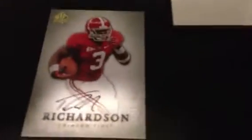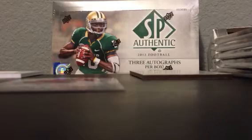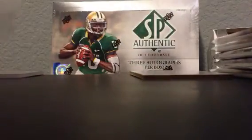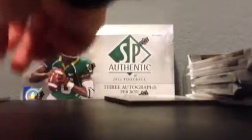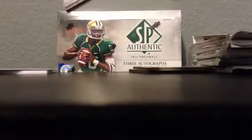Trent Richardson — base autograph, on-card, not numbered. I think these are short prints. Holy cow, that is awesome! I'm bummed about my LaMichael, but I can't be too bummed about Trent right there. That sucker is beautiful — I'm going to sleeve it right now. I already have a Trent Richardson one-of-one BGS 9.5 10 from SPX, so it's nice to pull this one too. My little guy is just really excited I came home from this business trip and will not leave me alone.